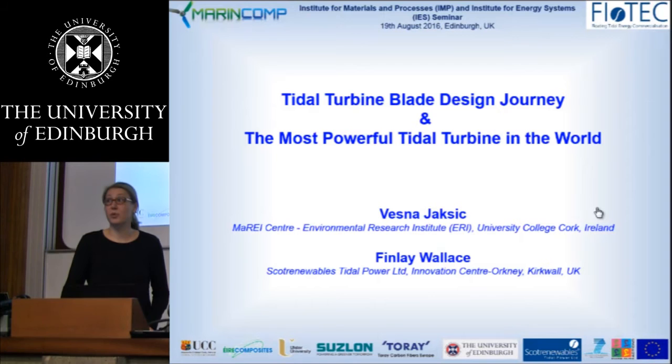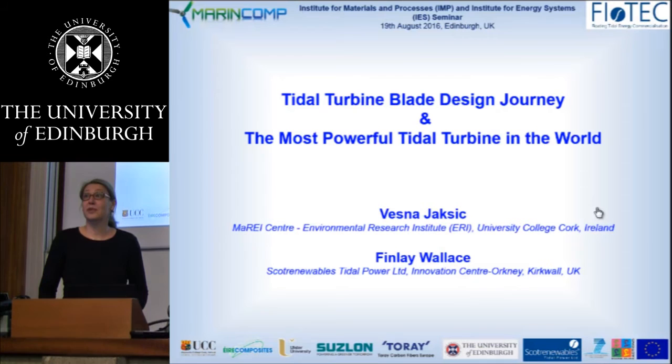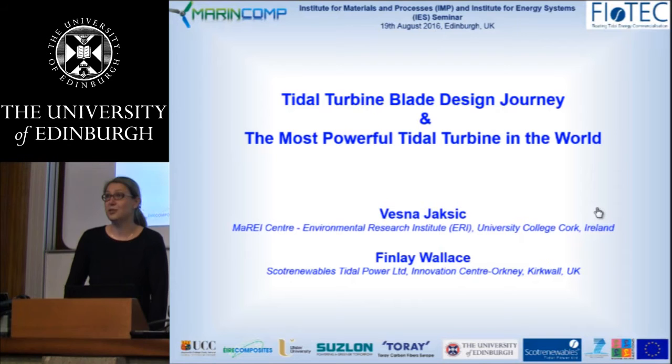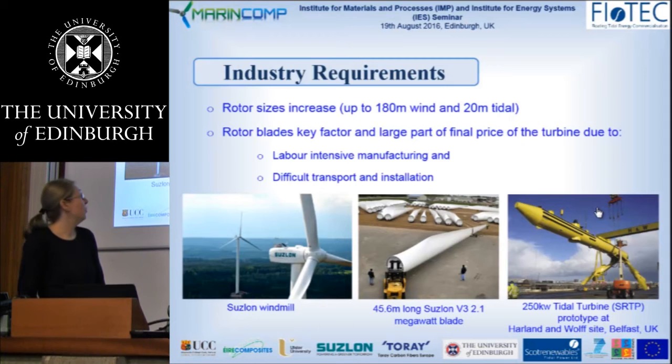Before I start this talk, I would like to acknowledge the support of our funding bodies. First of all, Science Foundation Ireland, and then the European Council through two European projects: one is the FP7 project Marine Corps, and the other is the Horizon 2020 Voltech project. I would also like to acknowledge the support of Marine Renewable Energy Ireland, and others listed, including the University of Edinburgh for hosting us during these two months of secondment.